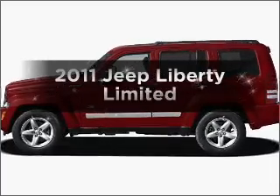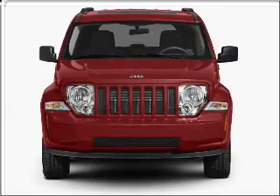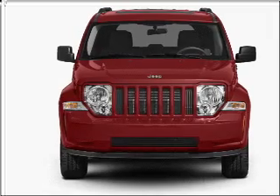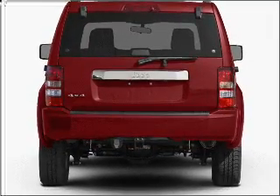Get noticed in this 2011 Jeep Liberty. Travel the roads in style and comfort in this great vehicle, with a reliable six-cylinder engine connected to a smooth-shifting automatic transmission.